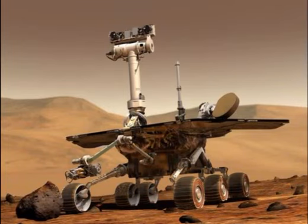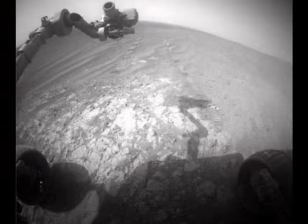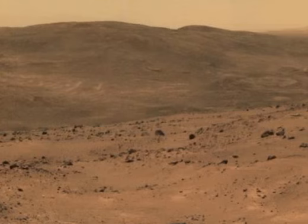NASA to hack Mars Rover Opportunity to fix amnesia fault. Mars Rover Opportunity, which has been exploring the Red Planet for more than 10 years, is suffering from memory problems, NASA has said. The six-wheeled vehicle — not to be confused with Curiosity, which launched in 2011 — keeps resetting unexpectedly. The Opportunity team thinks an age-related fault affecting the flash memory used by the robot is to blame.